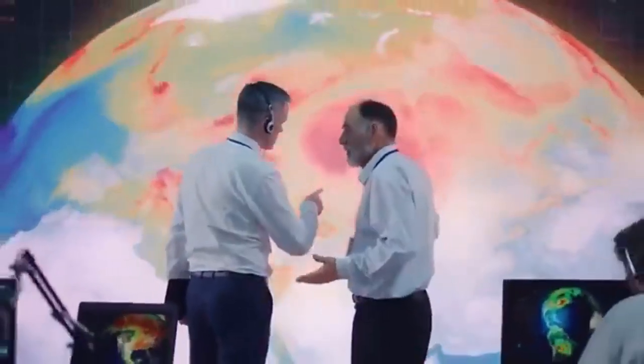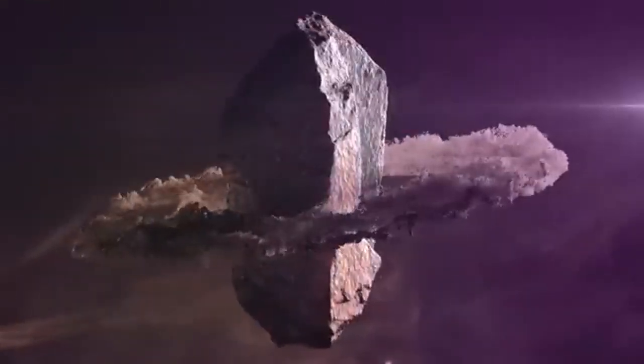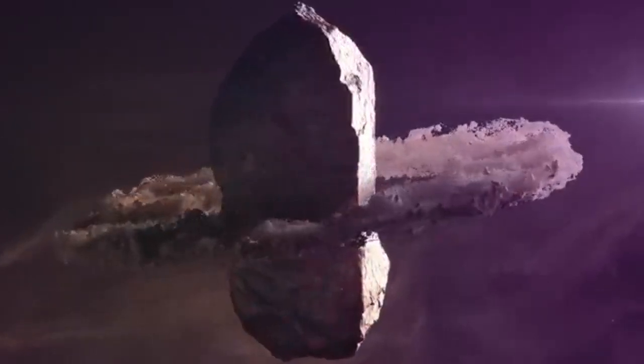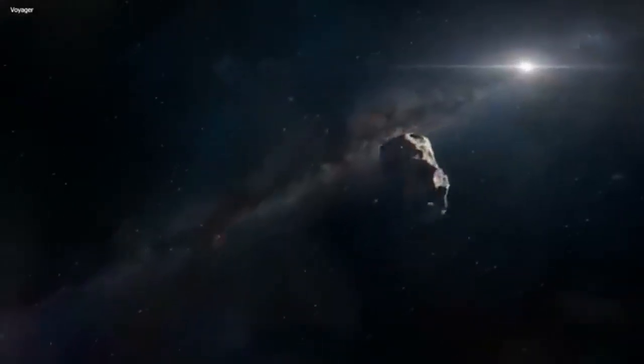Join us on this awe-inspiring journey as we unveil the secrets hidden within Oumuamua's celestial surface and unravel the truth behind this intergalactic enigma. This is going to be one mind-blowing experience that will challenge everything we thought we knew about our place in the universe.